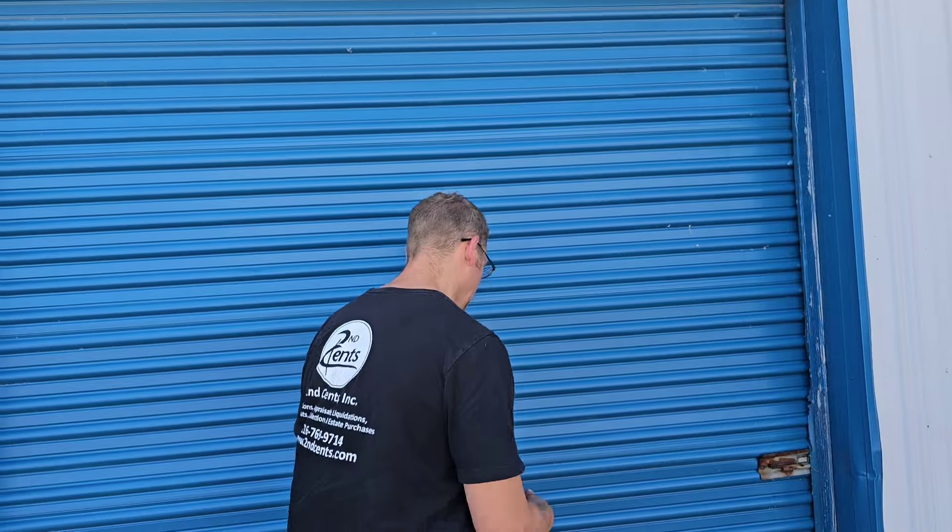I bought this unit for $300. This facility usually does not have units — the people pay out. Buy their clientele. More money up here at Marblehead. To live by the lake, you've got to have one thing, right Just Jeff? Money. So, $300 for the unit. It looks like it's been sitting here for a long, long time. I can't wait to see what's inside. Let's take a look.